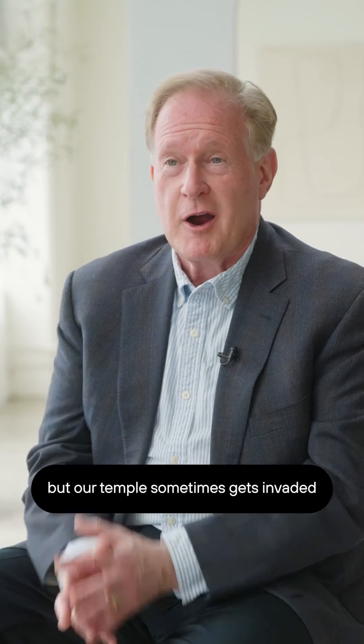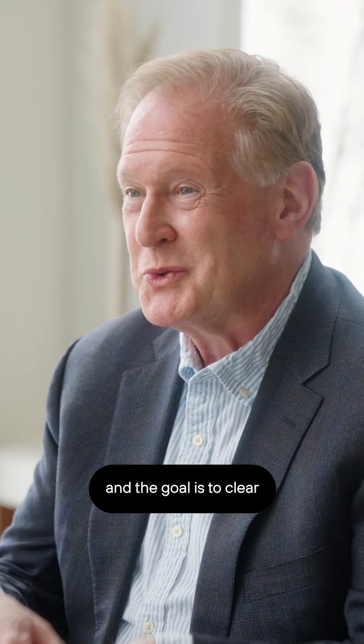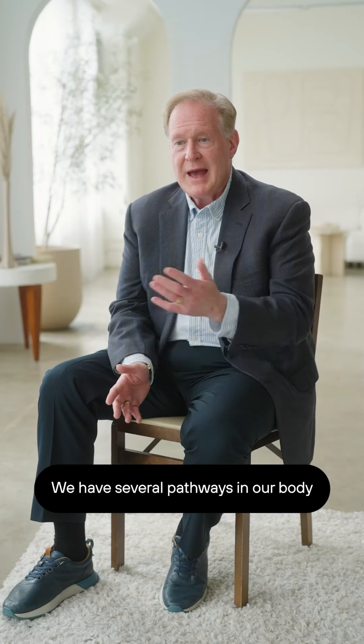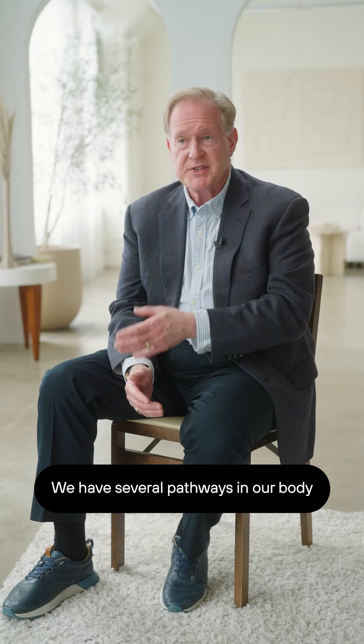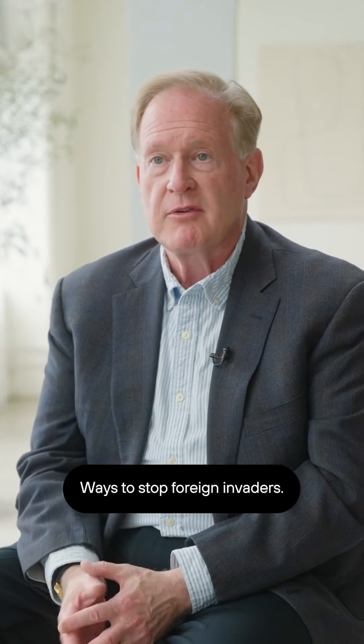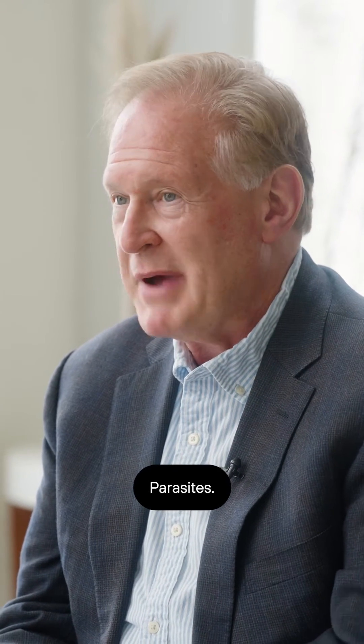Inflammation is another control mechanism of the body. Our body is our temple, but our temple sometimes gets invaded by foreign invaders, and the goal is to clear those foreign invaders out. We have several pathways in our body to generate inflammation — ways to stop foreign invaders: bacteria, viruses, fungi, parasites.